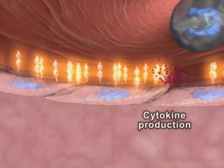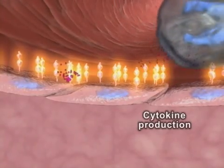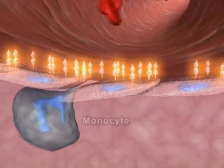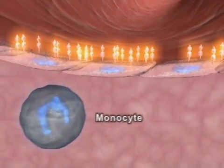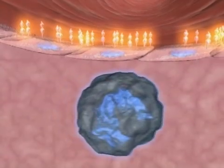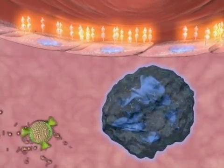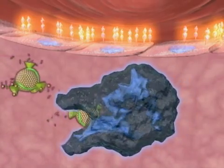These activities result in increased recruitment of monocytes to the site of injury and their subsequent penetration into the intima from the lumen of the artery. Once in the intima, monocytes differentiate into macrophages.